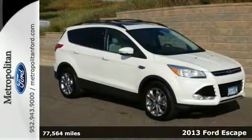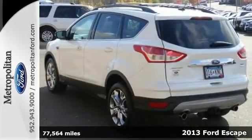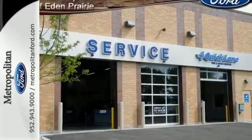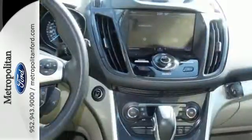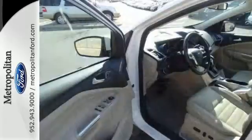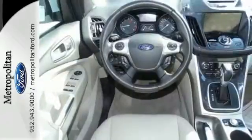Adventure awaits you in this 2013 Ford Escape. Redesigned for 2013, the Escape is back and better than ever. It blends styling from Ford's sedan models while maintaining the ruggedness of an SUV, with great features like stability and traction control and four-wheel independent suspension.